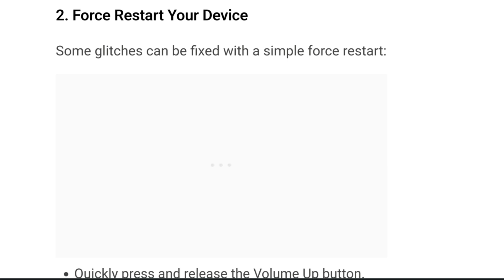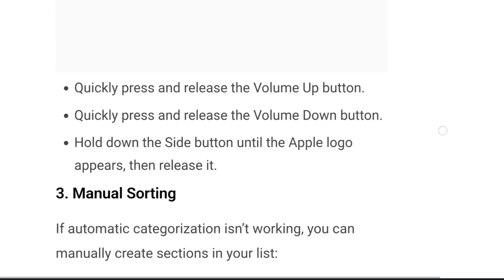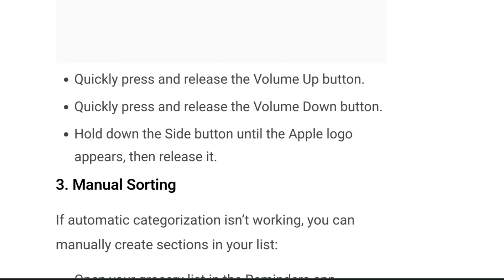Some glitches can be fixed with a simple force restart. Quickly press and release the volume up button, then quickly press and release the volume down button. Hold down the side button until the Apple logo appears, and then release it. This is how you can force restart your device.